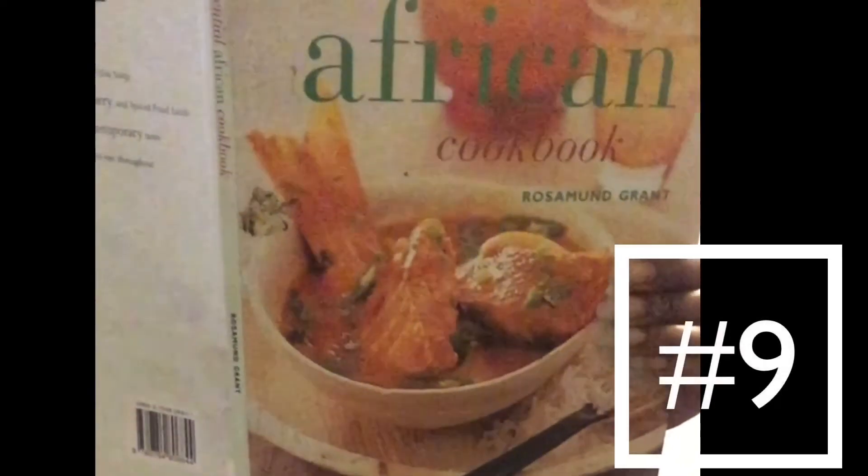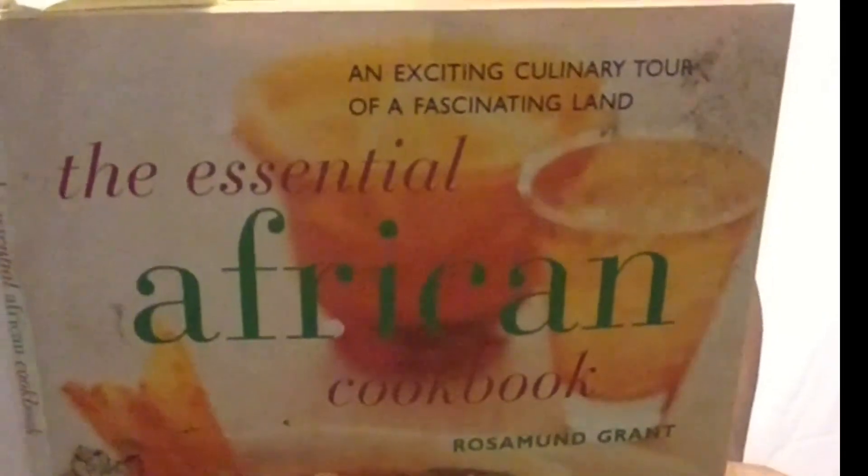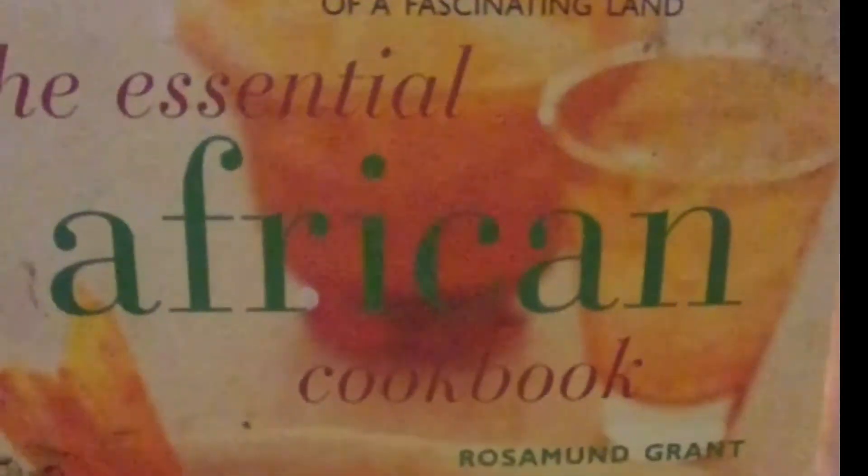Learn a new recipe. I have had this African cookbook in my house for a very long time, and you know what? I'm going to crack it open. We're going to learn how to cook African food today.